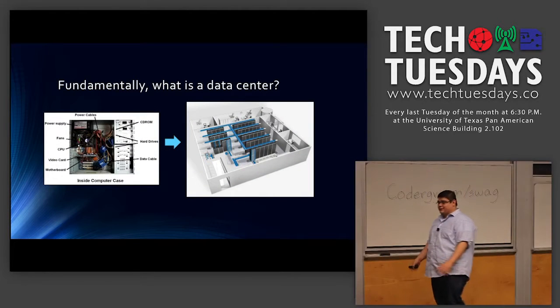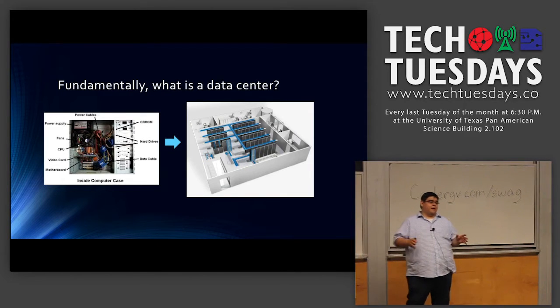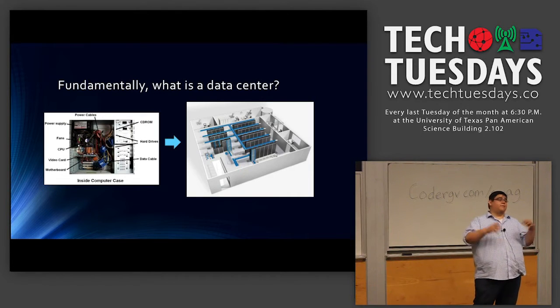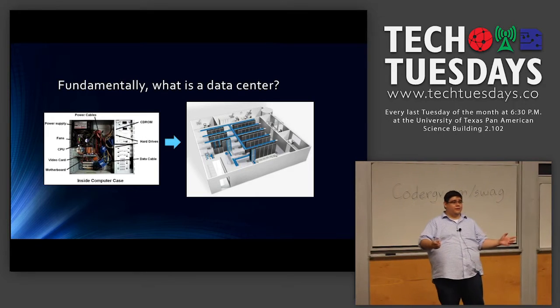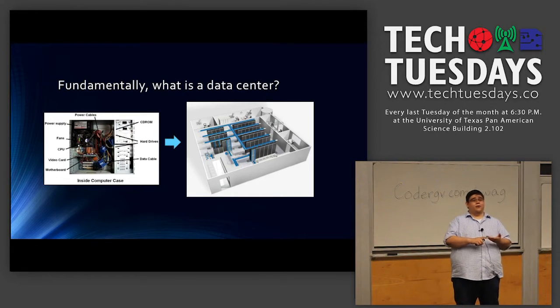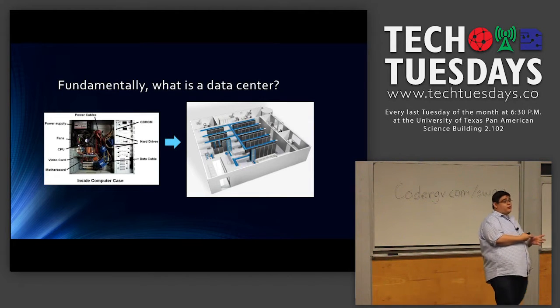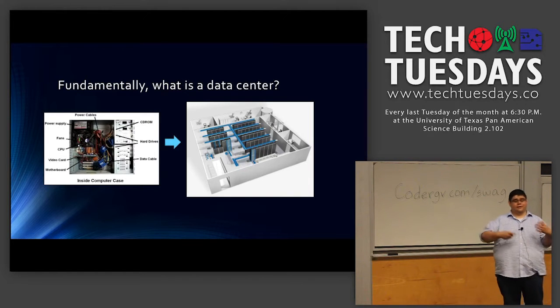So when you think about a data center, it's best to start at the smallest level. A data center is basically the same thing that's inside your computer, exploded. Your standard PC has certain basic components: a hard drive, a motherboard, CPU and memory, a power supply, fans for cooling, and peripherals like video cards, et cetera.